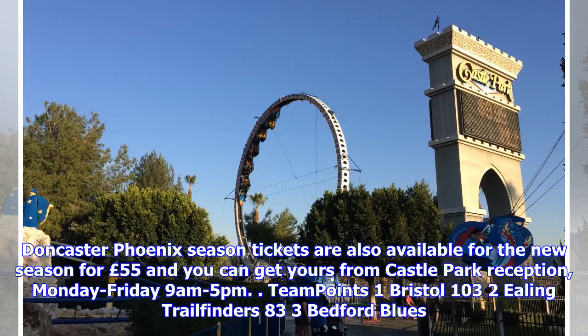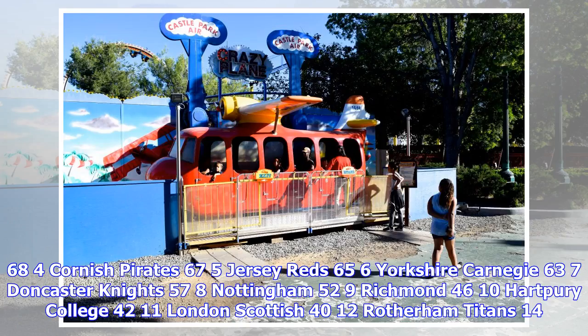Championship standings: 1. Bristol 100pts, 2. Ealing Trailfinders 83pts, 3. Bedford Blues 68pts, 4. Cornish Pirates 67pts, 5. Jersey Reds 65pts, 6. Yorkshire Carnegie 63pts, 7. Doncaster Knights 57pts, 8. Nottingham 52pts, 9. Richmond 46pts, 10. Hartbury College 42pts, 11. London Scottish 40pts, 12. Rotherham.